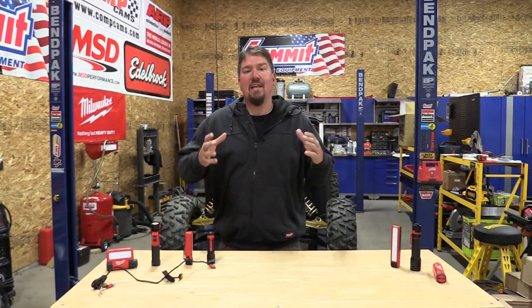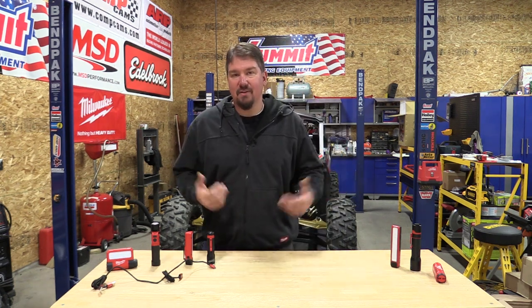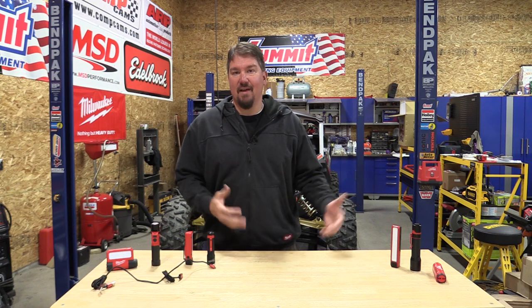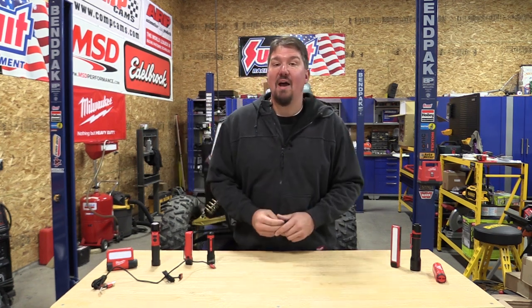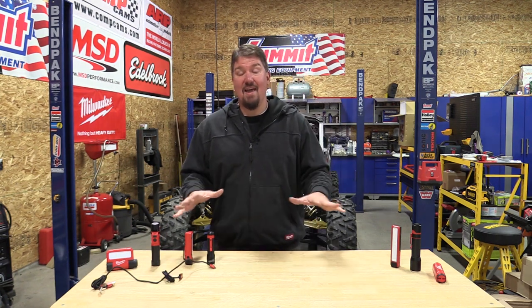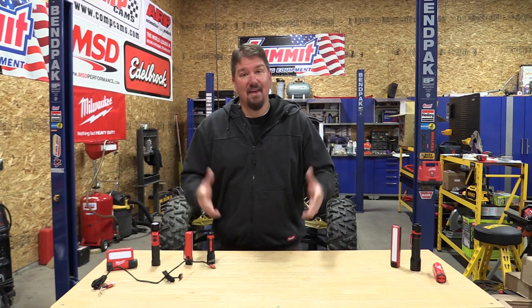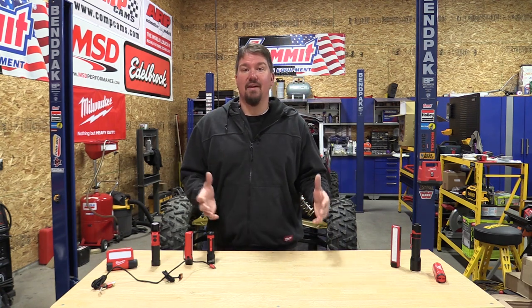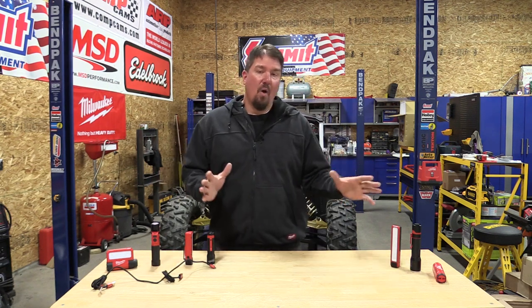Hey everyone, Brian from workshopaddict.com. Did you know that in the United States the average household is recommended to have at least one flashlight per person? Most of us would say 'duh' — everyone needs a flashlight in case of an emergency — but most households do not meet that standard. I'm sure you and I are not that person because we love flashlights and use them at work.